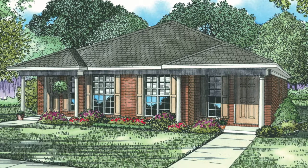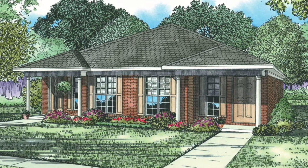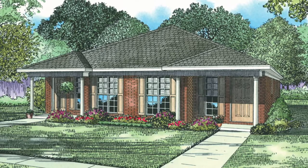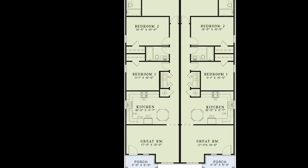Brick is mainly used for the exterior of this house plan. Remember, you can always change that to suit your needs — maybe try out vinyl lap siding or stone. For this open house, let's tour the left side unit.